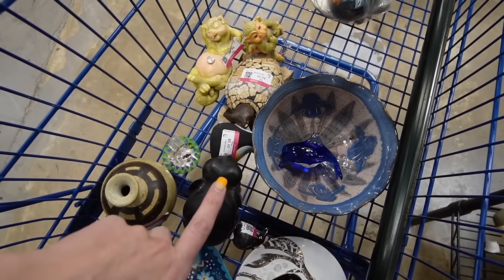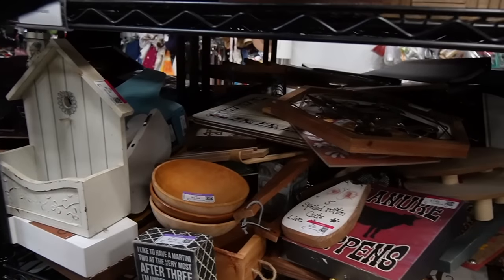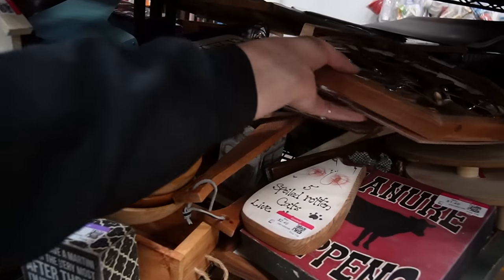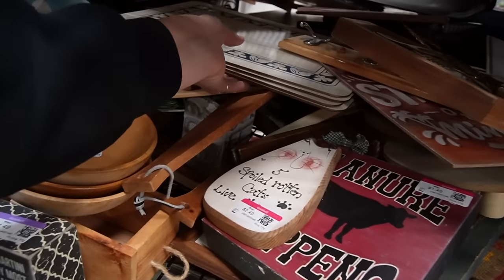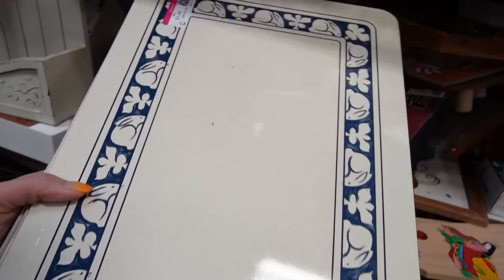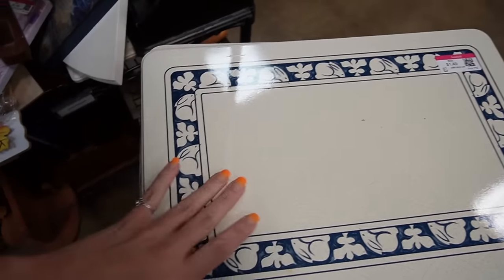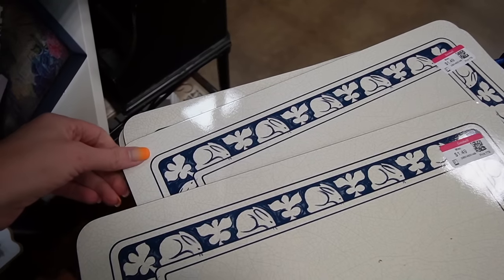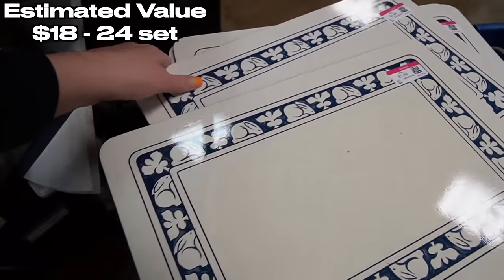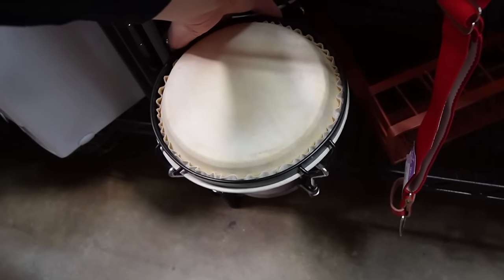I'm going to head towards the Christmas section and give that a peek. I actually just noticed in the back — those are interesting. They're made to look like potting sheds, and there are four of them. Instead of four potting sheds — I'll take those.